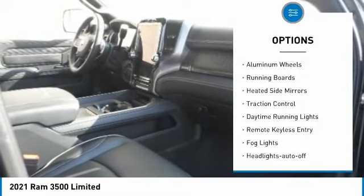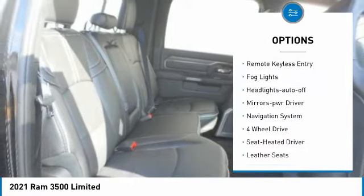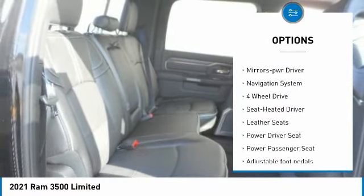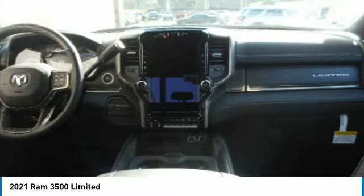Towing package, aluminum wheels, running boards, heated side mirrors, traction control, daytime running lights, remote keyless entry, fog lights, headlights auto off, mirror memory.